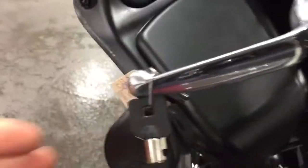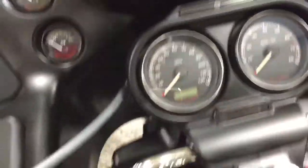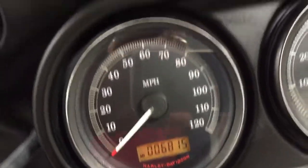It has two fobs and two keys. That's the perimeter alarm system. Let me just show you the miles here — 6,815 miles.